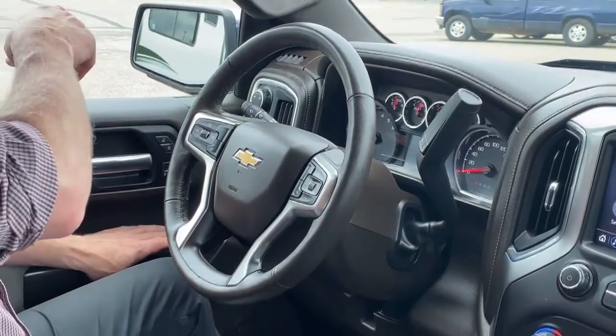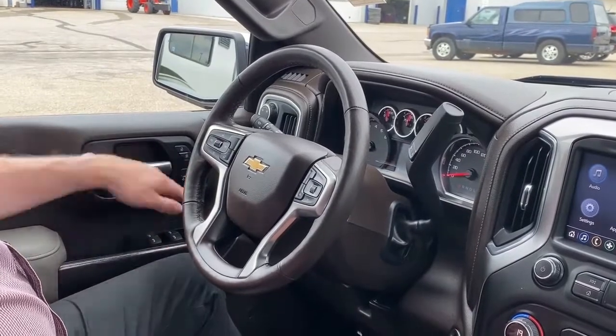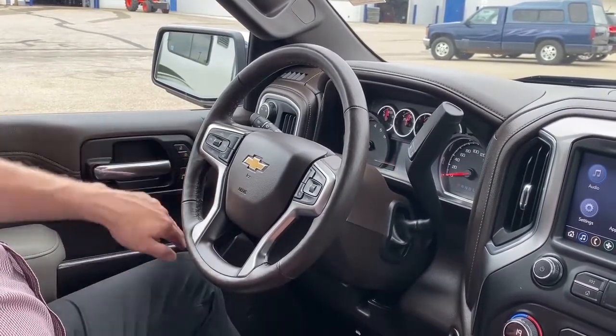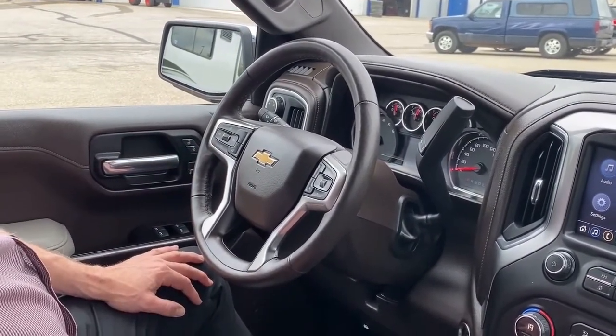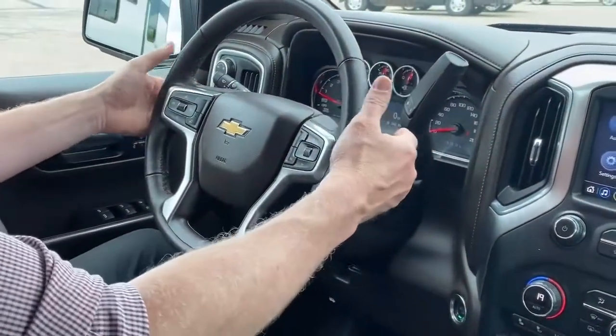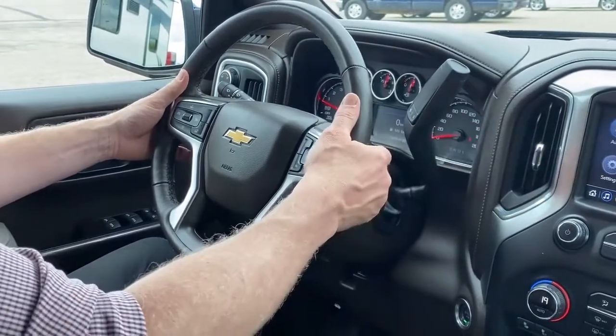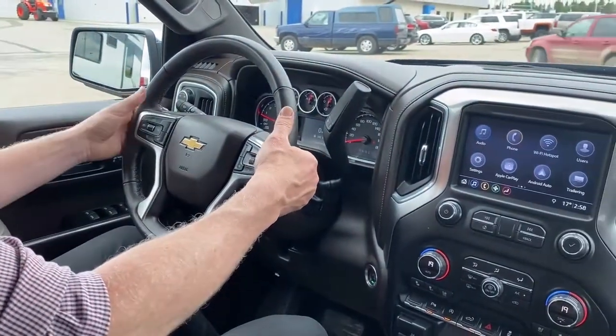We have power folding mirrors, which are heated as I mentioned. We have an adjustable, programmable driver's seat, so you can have one or two drivers programmed. Over to the steering wheel, we have paddles on the back that you can use to scroll through favorites on the radio and adjust the volume.